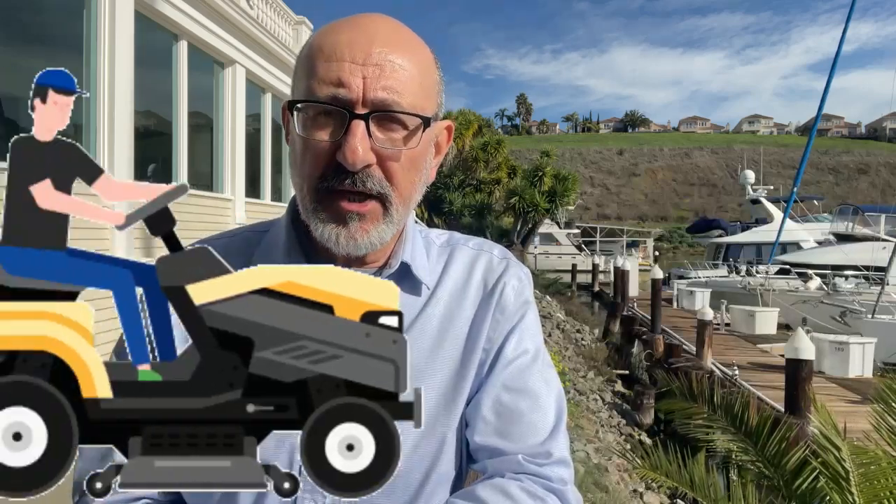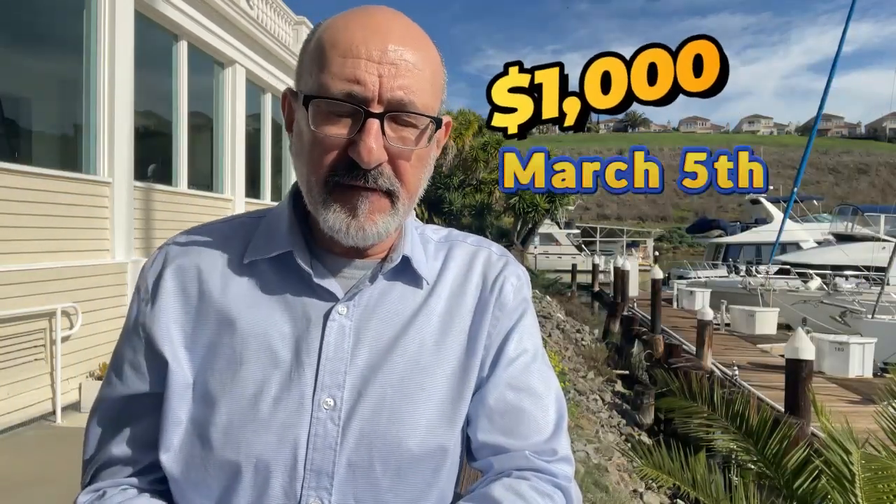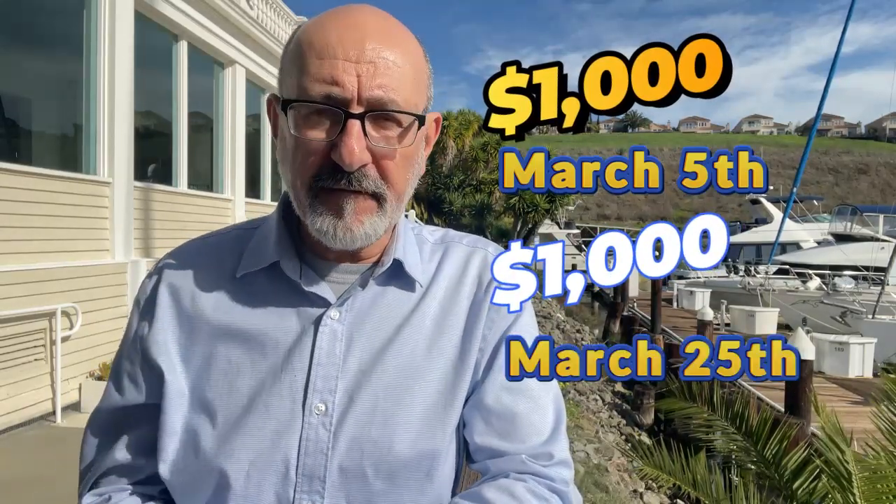You can actually split your mortgage payment in half. For example, say you have a $2,000 mortgage — you can pay $1,000 on the fifth of the month and the second $1,000 on the 25th of the month, or however you and your lender want to work it out.